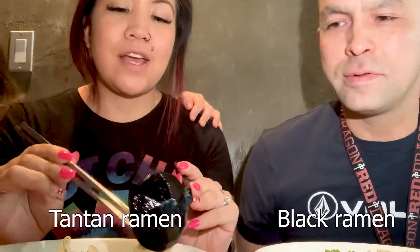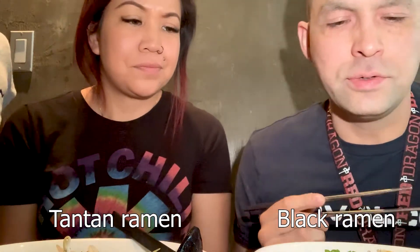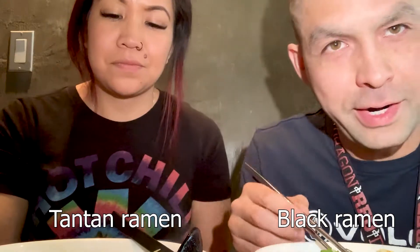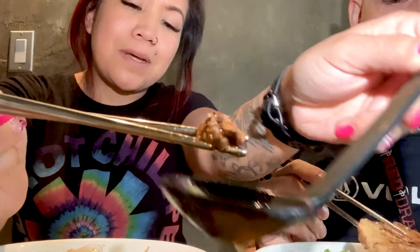Okay, our food just arrived. Christy's got miso tan tan, and I think mine is called the black ramen. So two different soups, two different ingredients. Mine has some pork, and hers is ground pork.